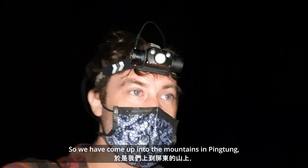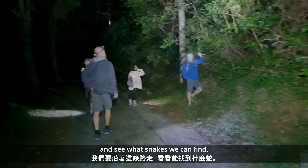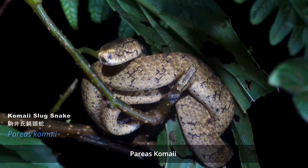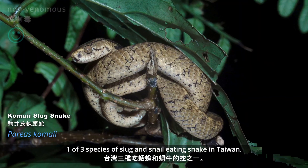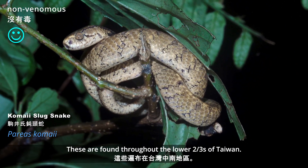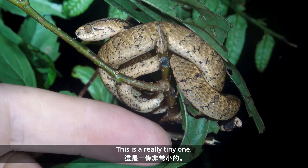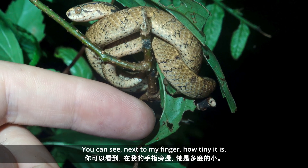We've come up into the mountains in Ping Dong and we're going to walk up this road and see what snakes we can find. It looks like they've got something up here — Pareas kamai, one of three species of slug and snail eating snake in Taiwan. These are found all throughout the lower two-thirds of Taiwan. This is a really tiny one.